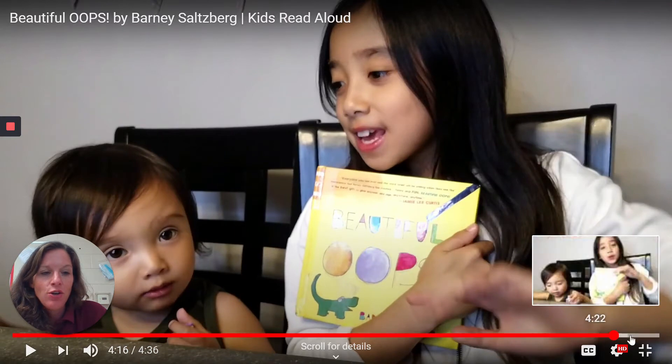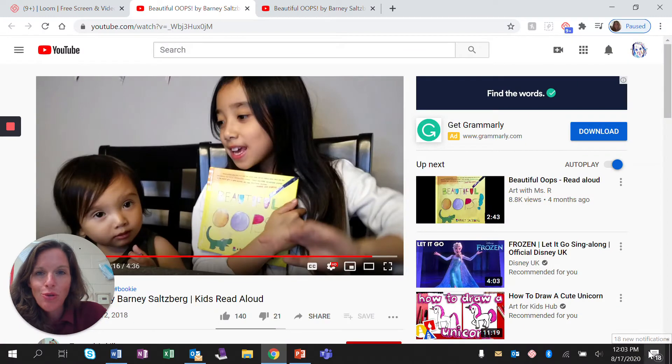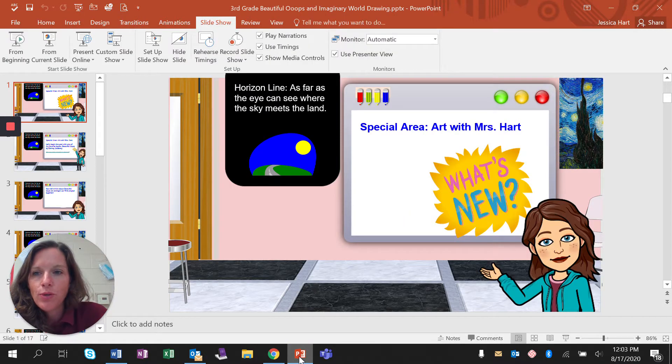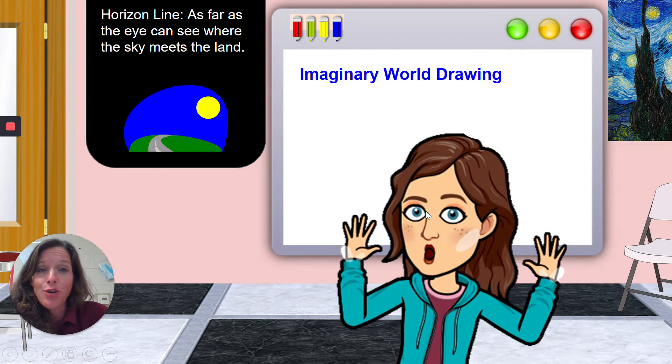I thought they did a great job reading it and going through each page slowly so you could see all the wonderful things. So let's go back to our imaginary worlds now. I want you to continue to think of 'Beautiful Oops' and how you can turn mistakes into beautiful things as we start this first project together: imaginary world drawing.